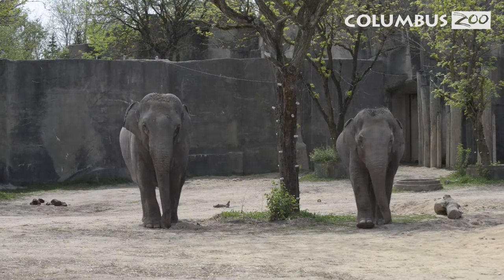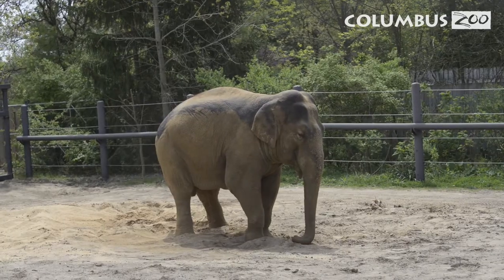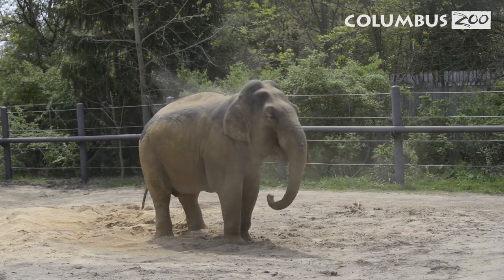One of the interesting things about infrasound, and a good thing to keep in mind, is that this allows elephants to communicate with individuals and groups from up to many miles away.